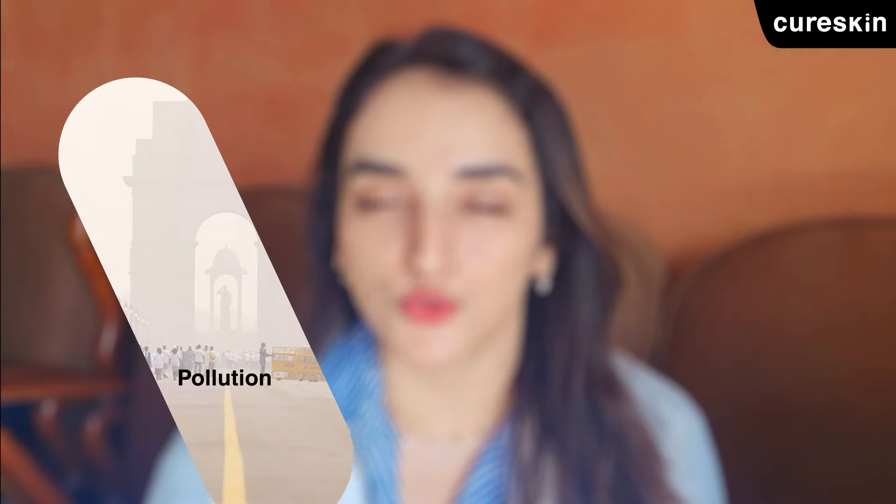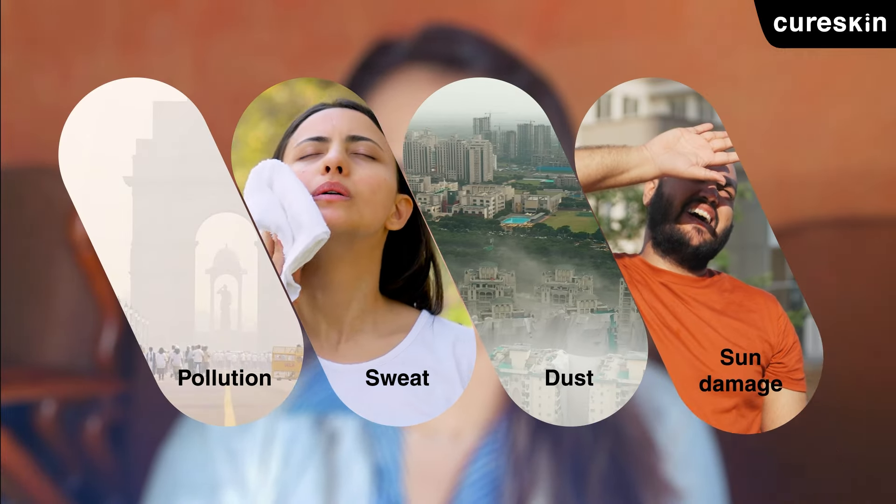Did you know that a simple morning skincare routine can actually protect you from all the environmental stressors like pollution, sweat, dust, sun, and so many more?